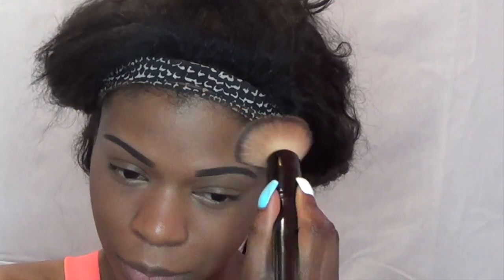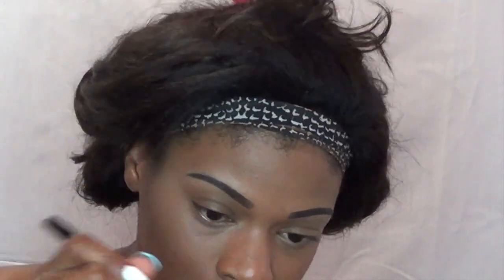I'm just going to go ahead and set the rest of my face, as well as my highlight, with my MAC Mineralize Skin Finish in the color Dark Tan. I'm just going to set everything with this.